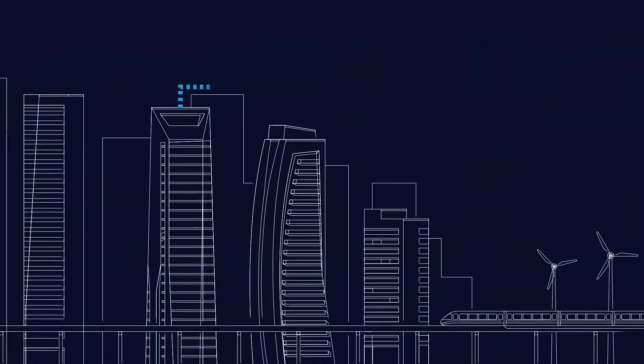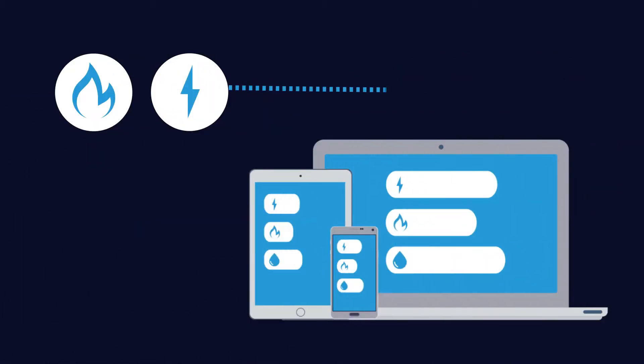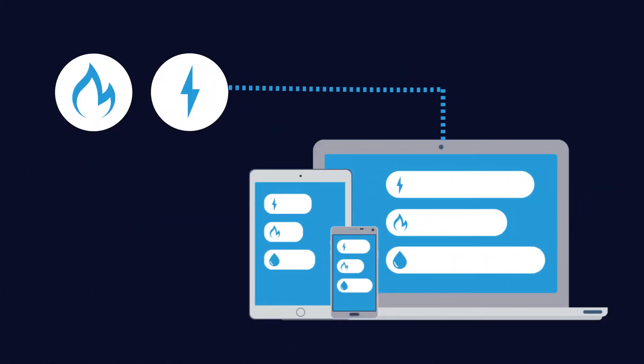The first step is to collect and understand your energy usage data. From there you can efficiently monitor and control your consumption with ease, from anywhere on any device.